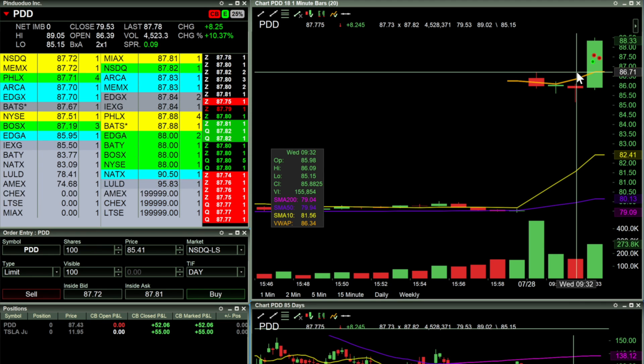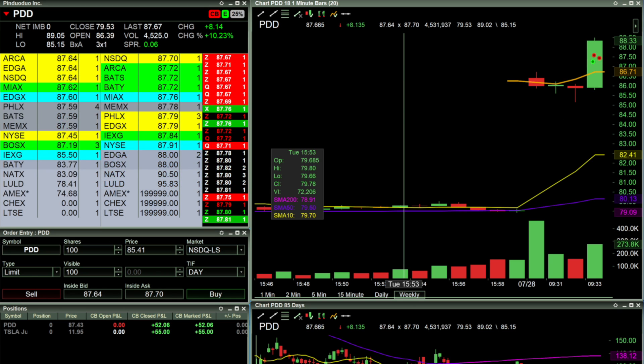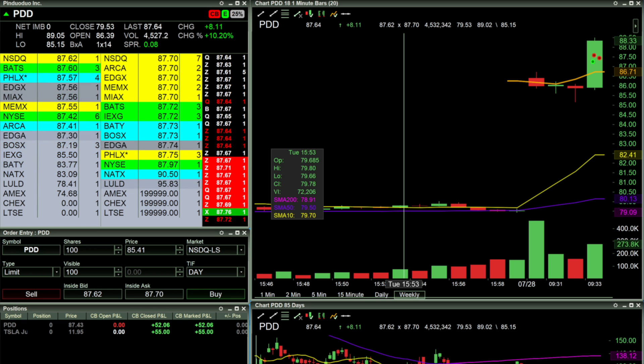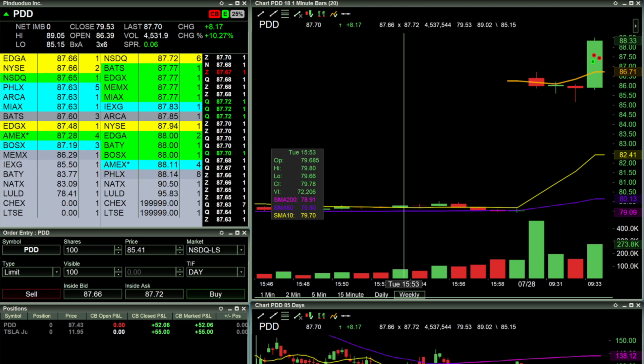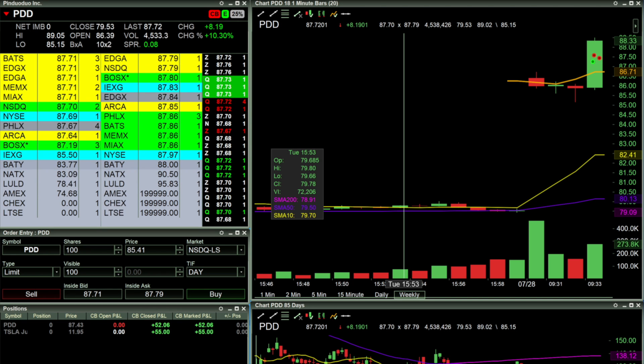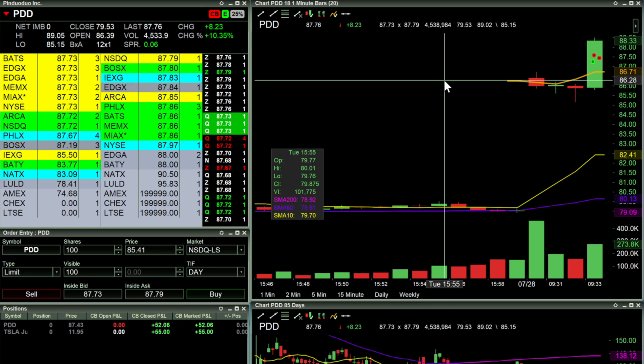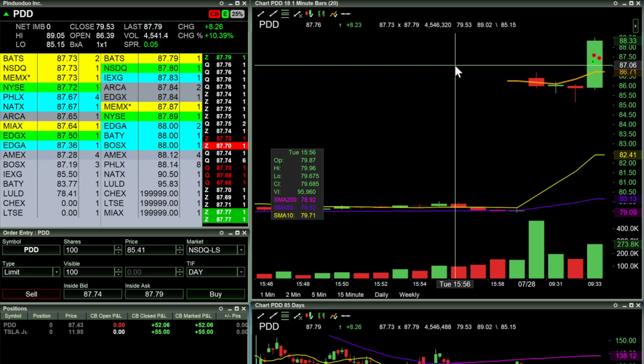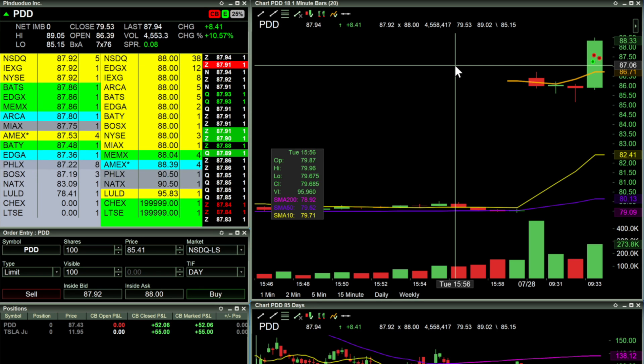My very first trade — I hot-keyed in 200 shares at 87.24, immediately got out in four seconds, took $34 off. Really should have just taken the whole thing. In hindsight, the question is why did I go in 200 shares and not 2,000 — but again, this was moving very, very quickly.